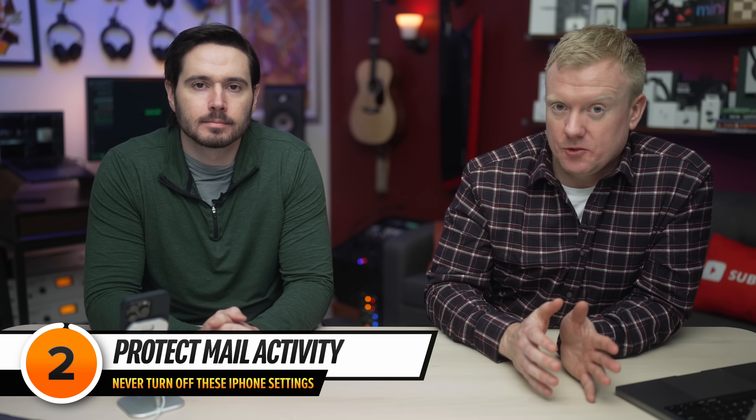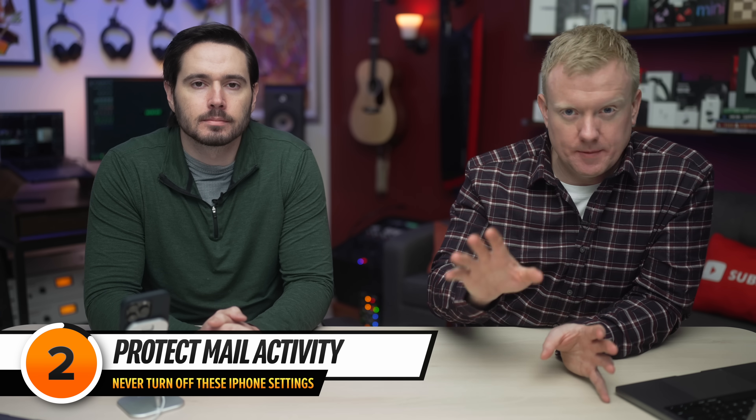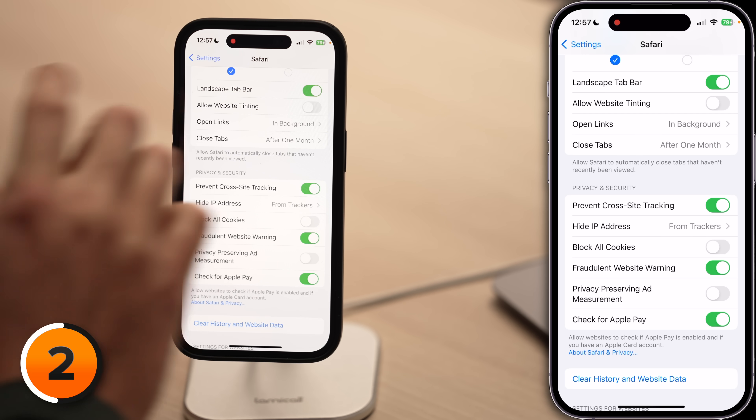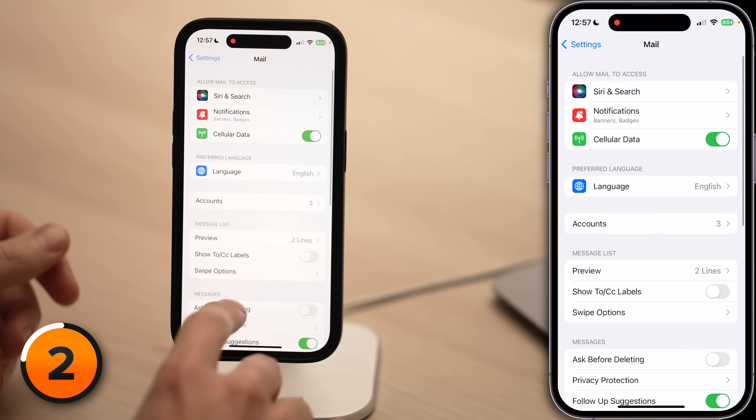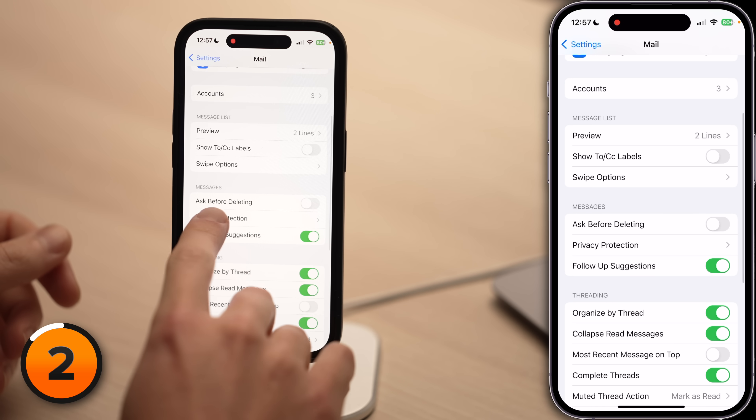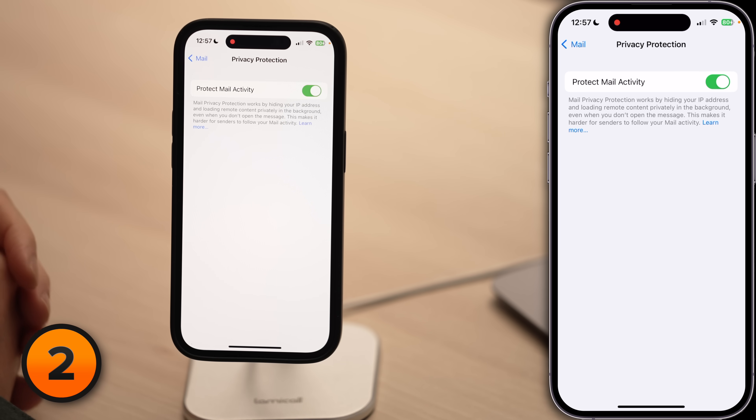It's not just Safari that's the problem. A lot of data is collected about you every time you open an email. You can't see them, but emails — particularly marketing emails — contain tracking pixels that can track pretty much anything you do, like opening an email, clicking a link, and much more. There's an iPhone setting that hides your IP address and loads those images and remote content privately in the background so companies can't track you. Let's tap back to the main page of Settings, scroll up, tap Mail, then scroll down and tap Privacy Protection, and make sure the switch next to Protect Mail Activity is on.